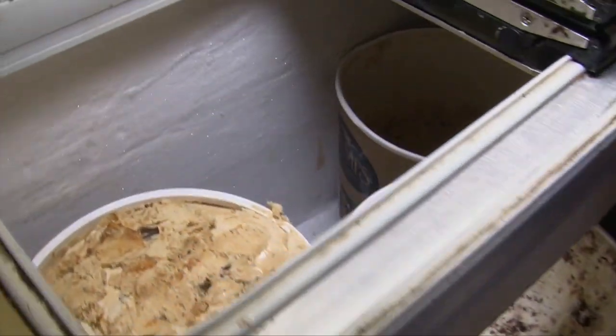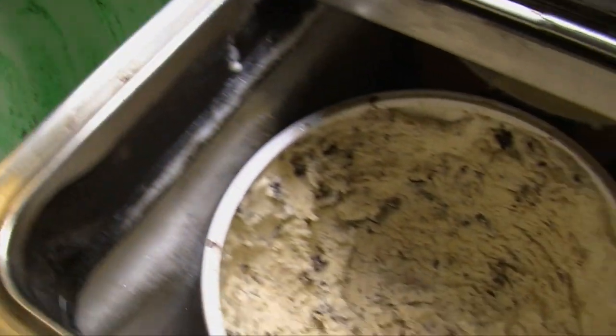Do you have customers all year round though? Yep, all year round. What would you say is your most popular ice cream? Turtle sundae, by far the most popular. Do we get to make one of those today? Yeah, we can!